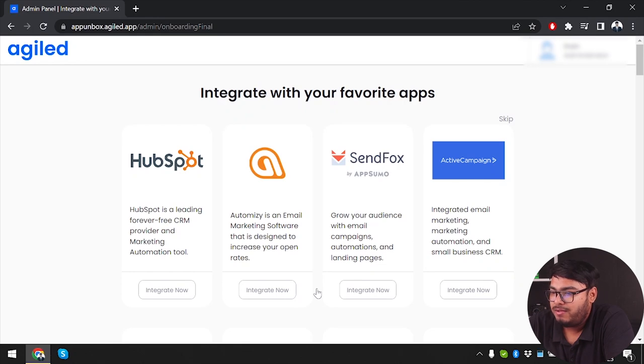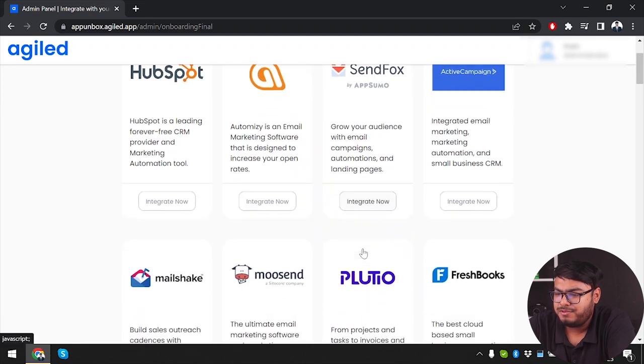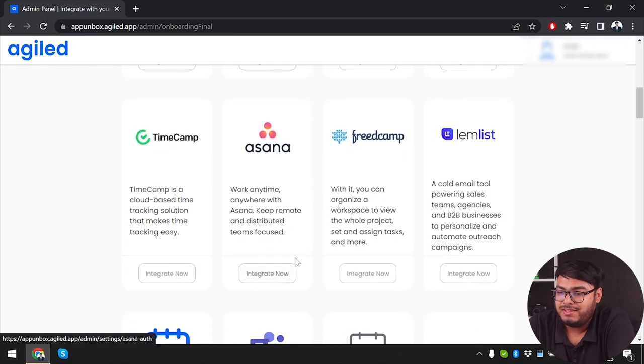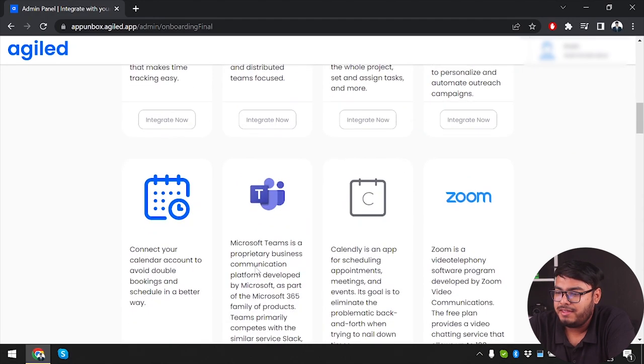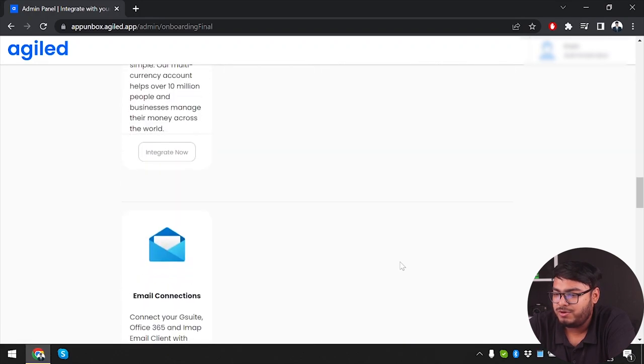Here we are at the admin panel. First, we can integrate with our favorite apps. Available integrations include SendFox by AppSumo, Asana, TimeChamp, Microsoft Teams, Zoom, Zero, ConnectToZero, and much more. We'll skip email connections for now.